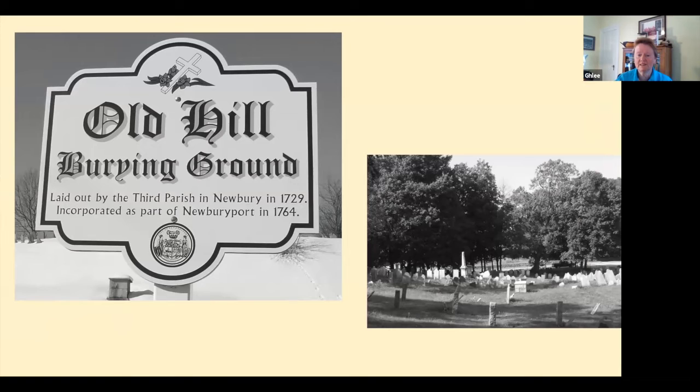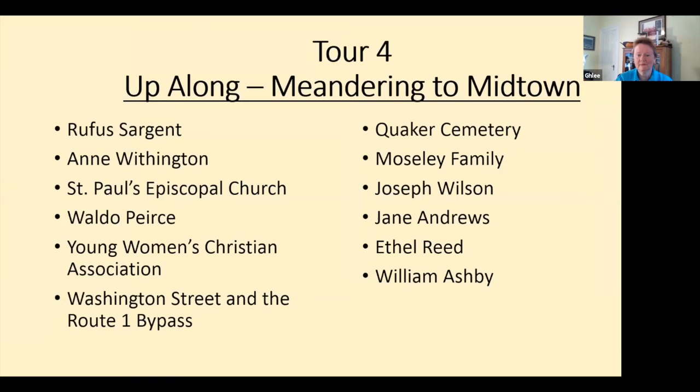As mentioned, there will be short cemetery tours: Old Hill Burying Ground and, on the right, Highland Cemetery.